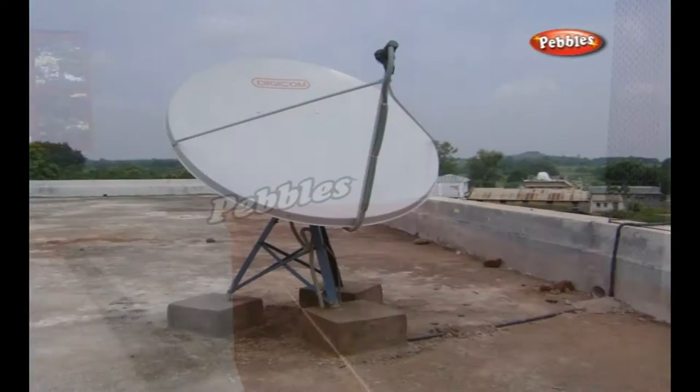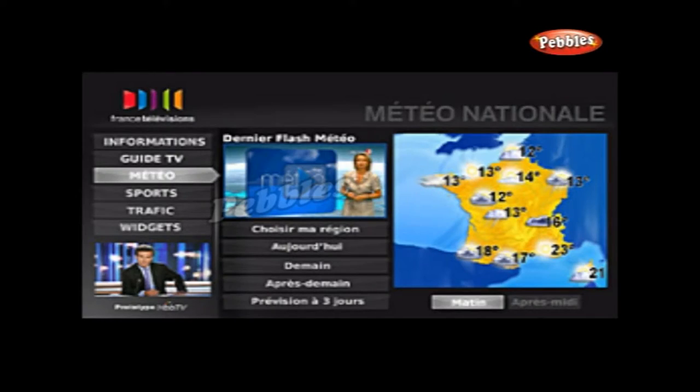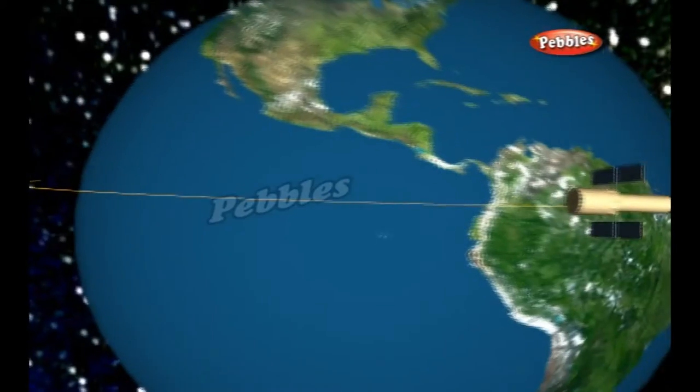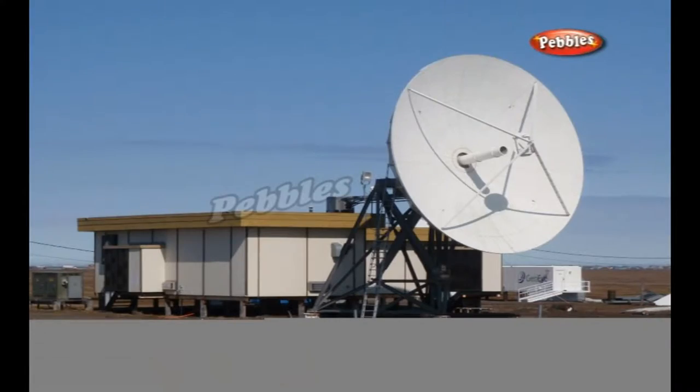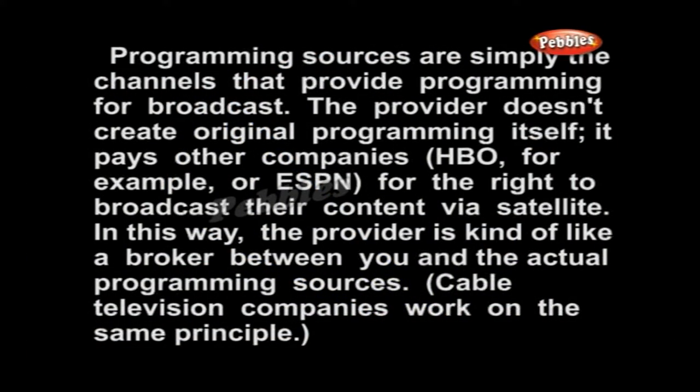There are five major components involved in a DTH, or direct-to-home, satellite system: the programming source, the broadcast center, the satellite, the satellite dish, and the receiver. Programming sources are simply the channels that provide programming for broadcast. The provider doesn't create original programming itself — it pays other companies, for example HBO or ESPN, for the right to broadcast their content via satellite.